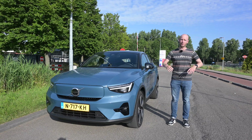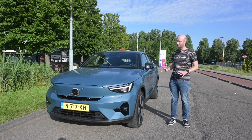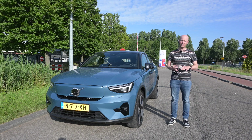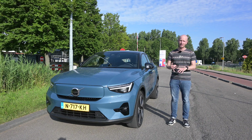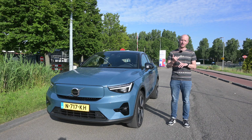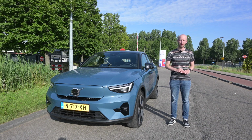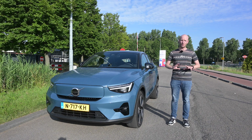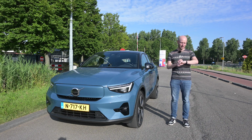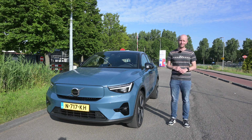Hello, welcome to Recharging. It's time for a range test with the Volvo C40 Twin Engine - all-wheel drive, 408 horsepower, zero to 100 in 4.7 seconds. The conditions are optimal: 22 degrees Celsius and barely any wind, so it cannot be any better than this.